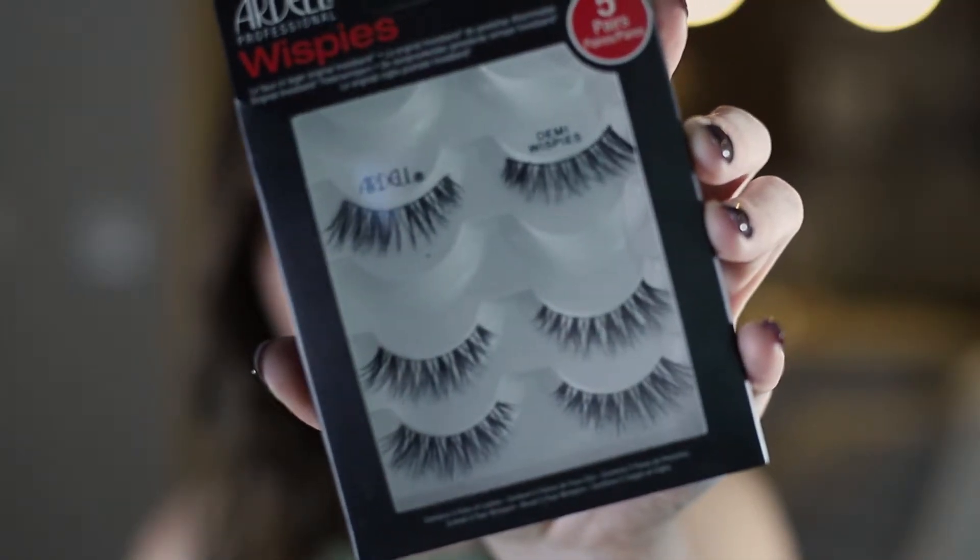So to do your lashes like how I do mine, you're going to need to start off with a few things. The obvious being your eyelashes of choice — I use the Ardell Demi Wispies. I really like these because they look very natural, a little bit lengthening and just a little bit fuller than a natural lash, providing extra voluminous lashes without looking too crazy or fake.